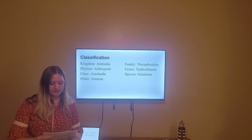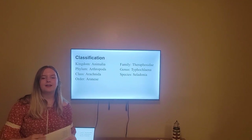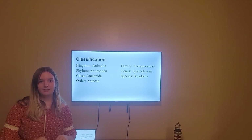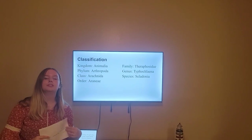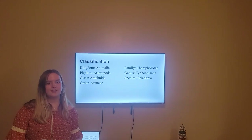Its genus is Typhocleinae, which identifies it as a dwarf spider that is native to Brazil, and most notable for their coloration. The species celadoniae brings us to the specific species I am going over today.